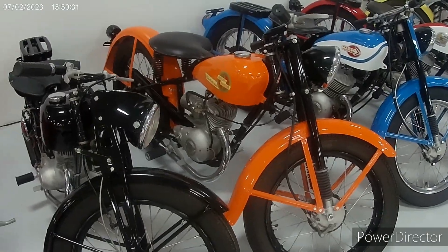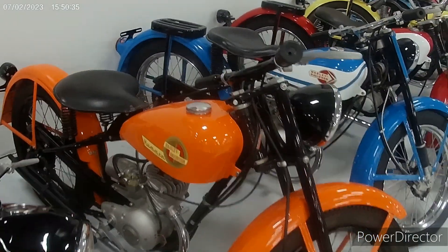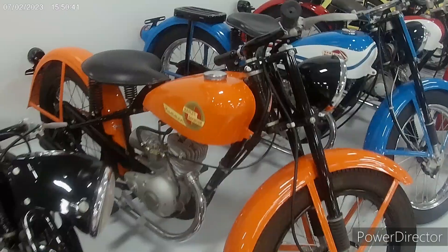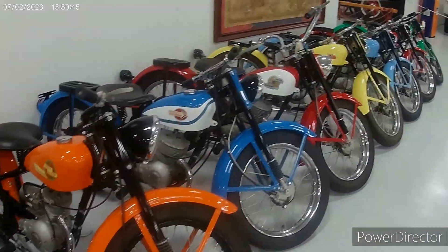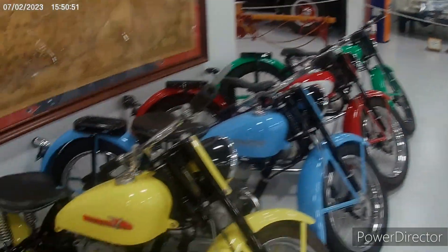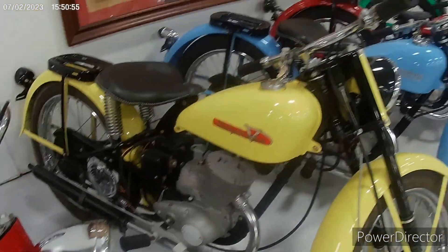I might be wrong, but I could swear granddad said at one point that he had a Harley Davidson Hummer motorcycle, which is what this is. Actually, all these are Harley Davidsons along here — little Harley Davidsons, obviously way smaller than they make now. I mean, it's a little 250 maybe, or something very small.